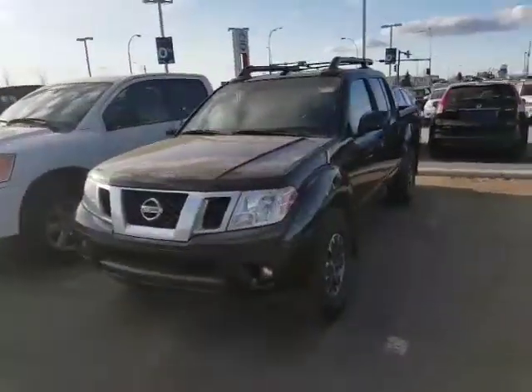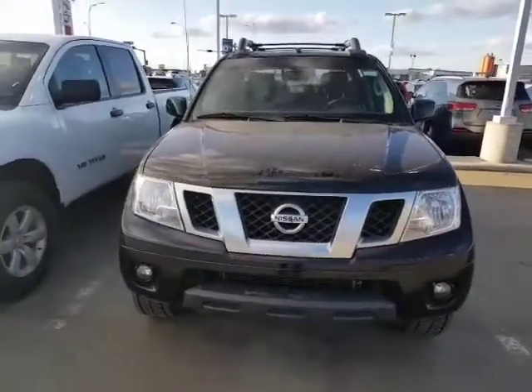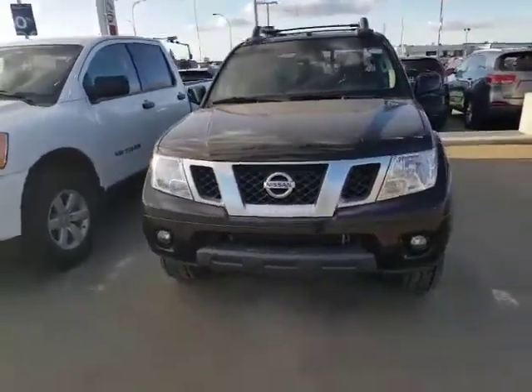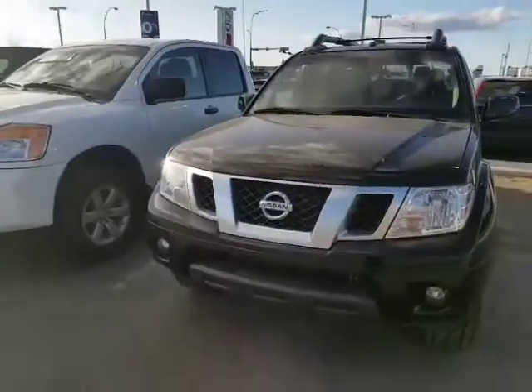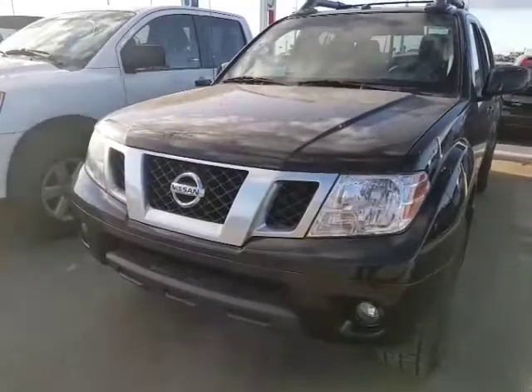We're hoping to save a little bit of money. This one is a 2015 Nissan Frontier. It's got a 4.0 liter V6 under the hood, 261 horsepower, and 6,500 pounds of towing capacity, as well as 281 pounds of torque.